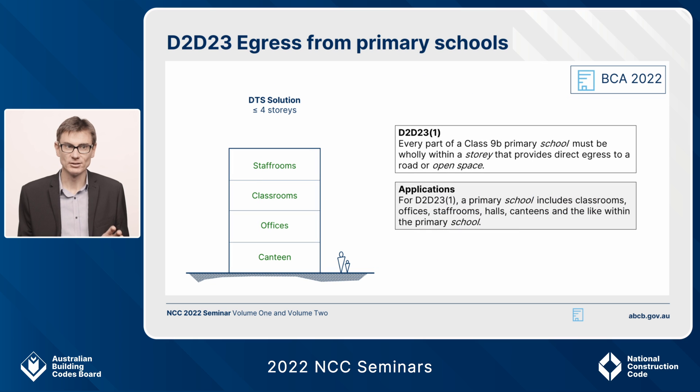This new provision D2.D23 for primary schools has application boxes. The first clarifies that when we're talking about a primary school, we mean kindergarten to Year 6, and parts of a school where it's reasonably expected to find students — classrooms, staff rooms, offices, the canteen — all parts where vulnerable occupants can be found.